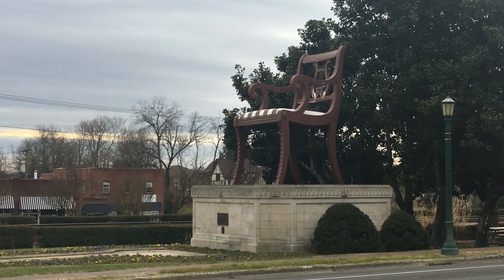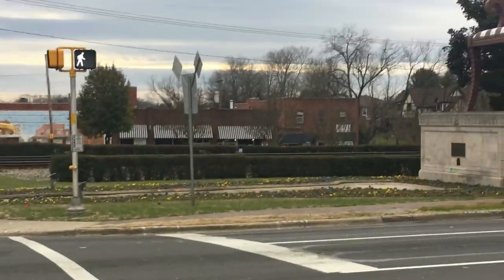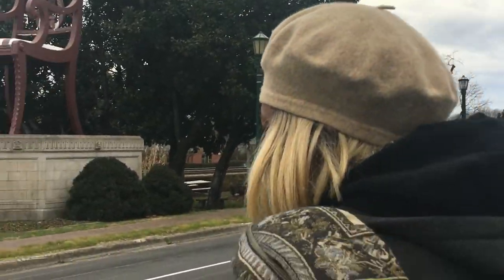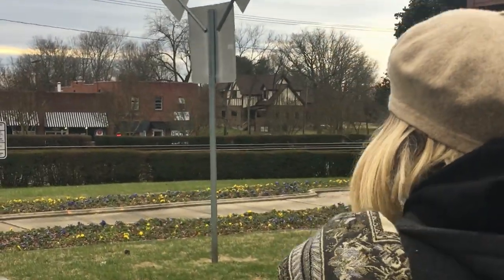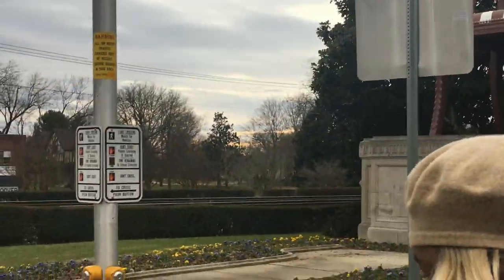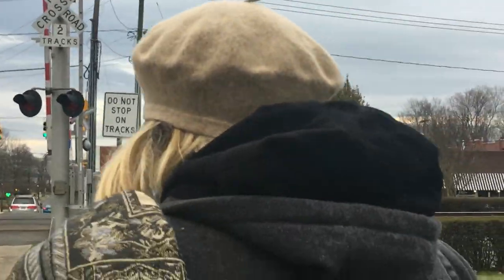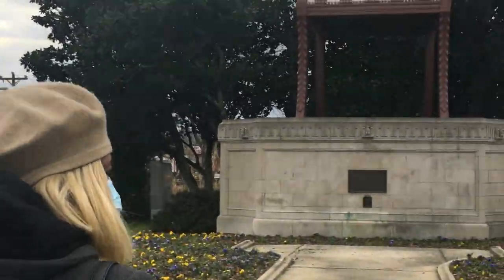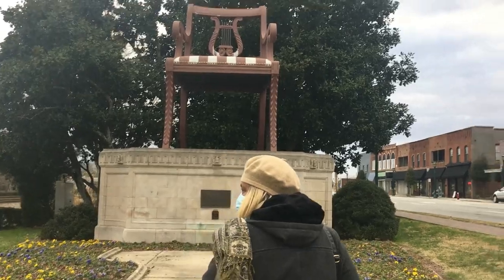I'm not too sure how long it's been here — okay, we can walk there. There is a plaque that I will be reading to tell me about the chair. Got a little pathway here. This is like in the downtown area of Thomasville, North Carolina.